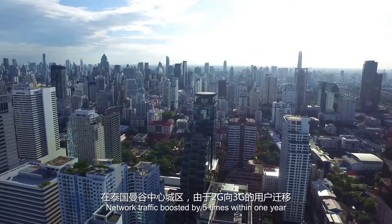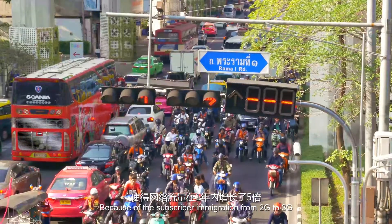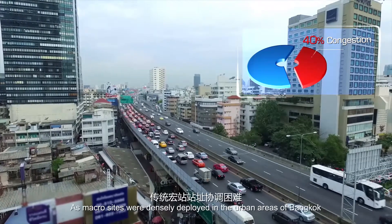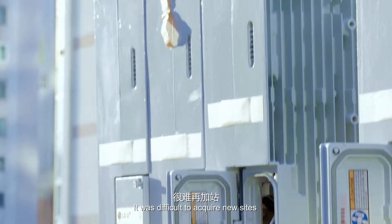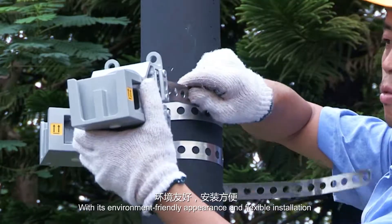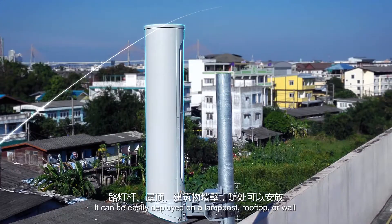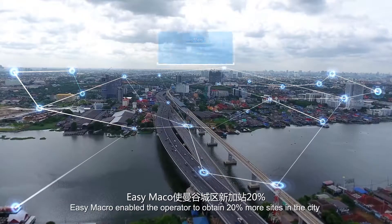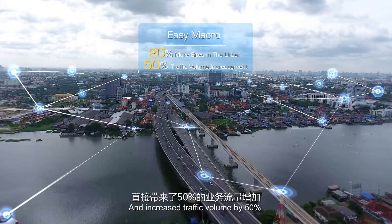Network traffic boosted by 5 times within 1 year because of subscriber migration from 2G to 3G. As a result, 40% of the cells were under congestion, as macro sites were densely deployed in the urban areas of Bangkok, and it was difficult to acquire new sites. Easy Macro makes site densification simpler than ever. With its environment-friendly appearance and flexible installation, it can be easily deployed on a lamppost, rooftop, or wall. Easy Macro enabled the operator to obtain 20% more sites in the city and increase traffic volume by 50%.